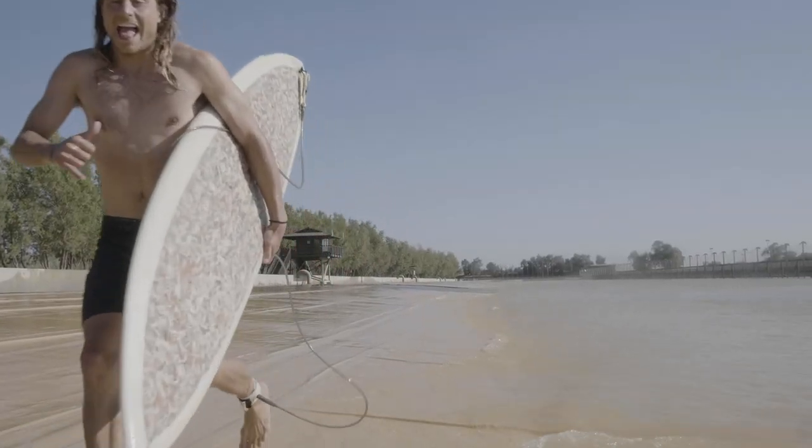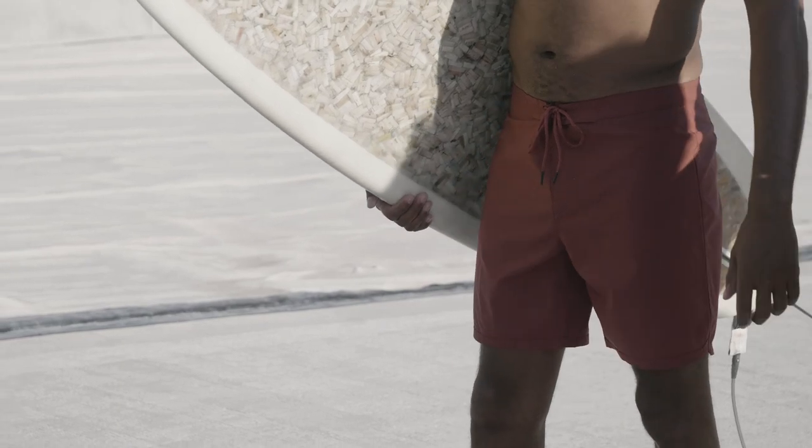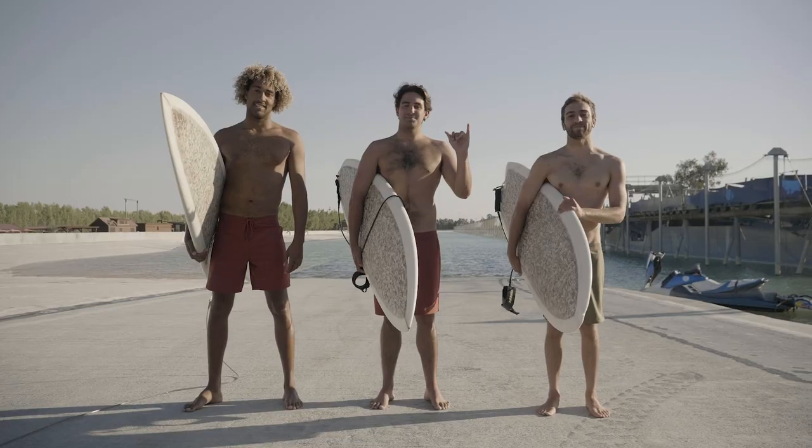The world's first 100% Australian merino wool trunk. A trunk that's built to last.